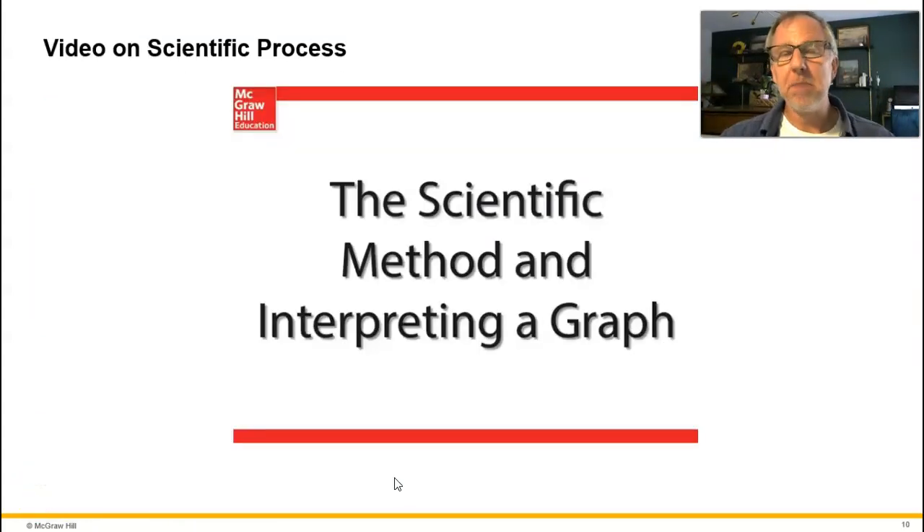On this slide there's an embedded video on the scientific process, the scientific method, and interpreting a graph. Near the bottom of the slide, move your cursor to find the play button and watch the video, answering questions on your worksheet. This is a good follow-up to the discussion of the process of science.